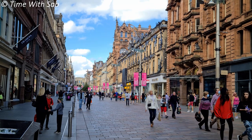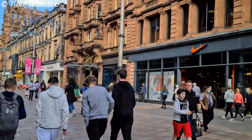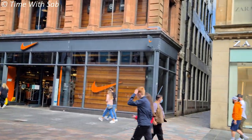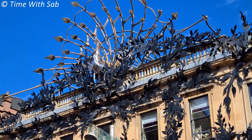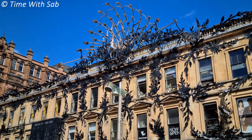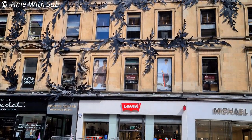This is Buchanan Street, and here is the House of Fraser. If you look at this street, the buildings are mostly Victorian. So there are many shops and luxury brands. Now, this building is Princes Square Mall — it's famous for its peacock façade and is popular with tourists.